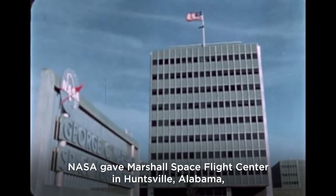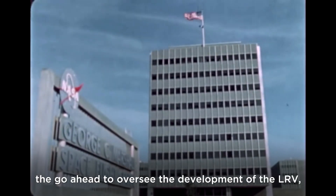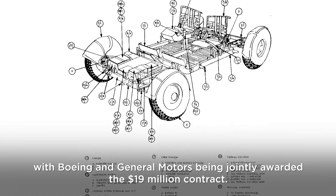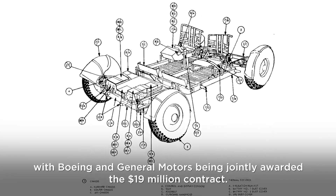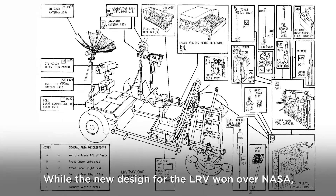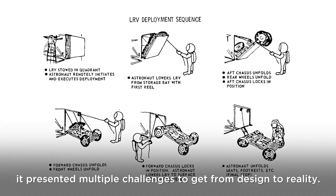NASA gave Marshall Space Flight Center in Huntsville, Alabama, the go-ahead to oversee the development of the LRV, with Boeing and General Motors being jointly awarded the $19 million contract. While the new design for the LRV won over NASA, it presented multiple challenges to get from design to reality.